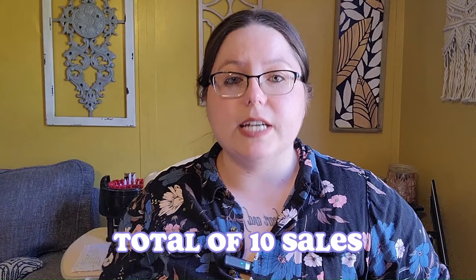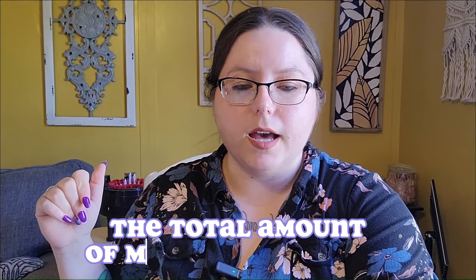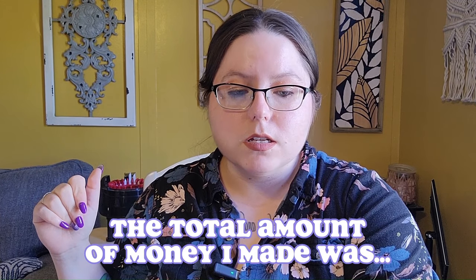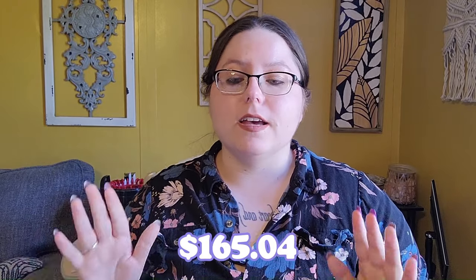The final thing that sold was one of my regular mini octos, and I sold it for five dollars. That's a total of ten sales. This was actually a relatively short market — the shortest one I've ever done. It only ran eleven to three, so ten sales in a four-hour market is not too shabby.